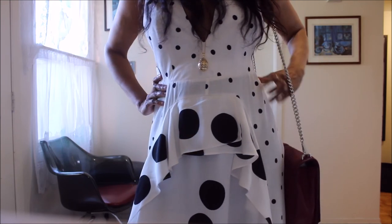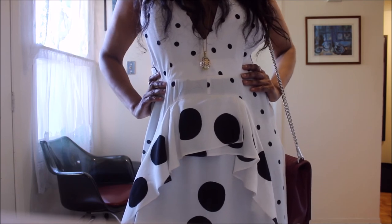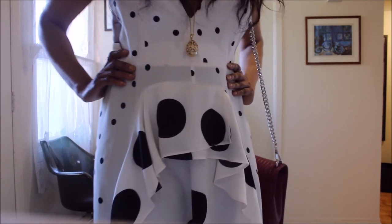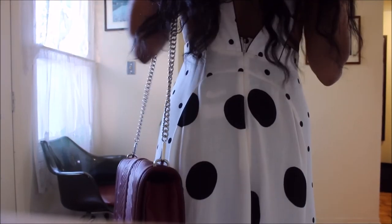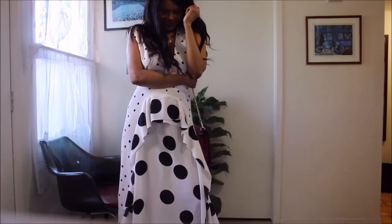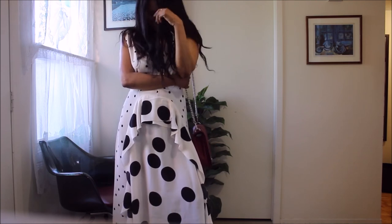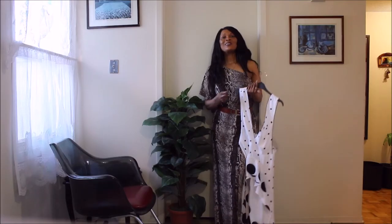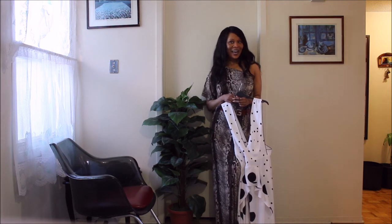Oh my god, now that I'm thinking about it, this would look absolutely fabulicious! Really great versatile piece — I cannot get enough and can't wait to keep wearing it. It's an absolute must-buy; if you see it, grab it. Love them to pieces, and take care guys.